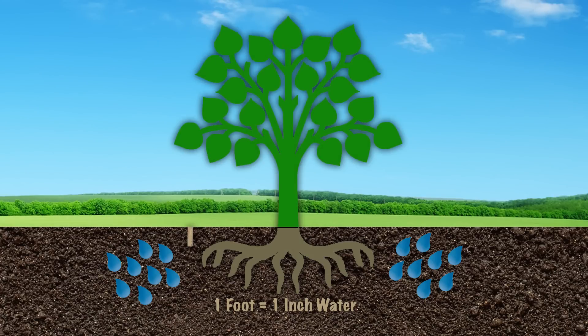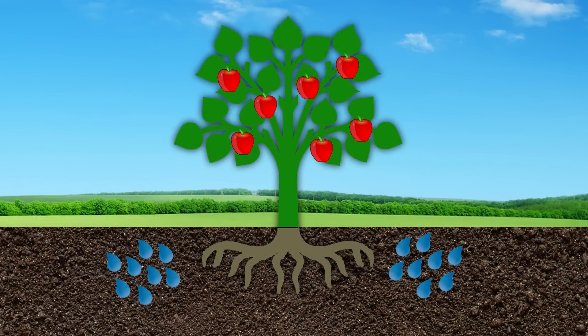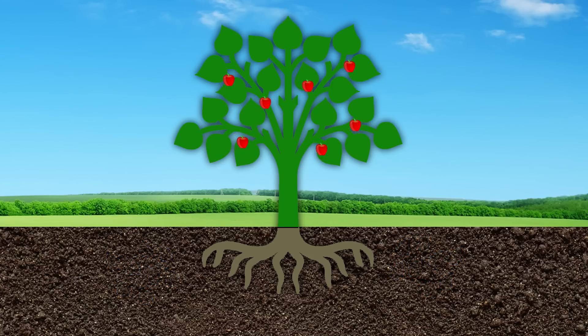Soil depth gives you water holding capacity. When we have a dry summer, you can hold maybe an inch of available water per foot of soil. Trees are very efficient — they'll pull moisture from the surface first, and as it gets drier they go deeper to extract moisture. So if you've got a reservoir down there, that will keep them going. We're talking about fruit size here — if they run out of moisture, your fruit quits growing. So you want to have a water supply.